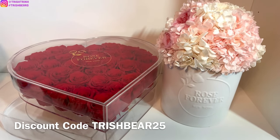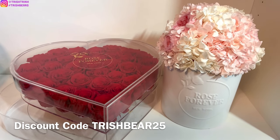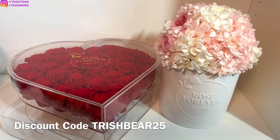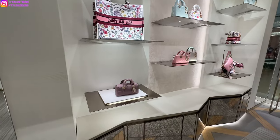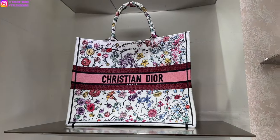If you guys are interested in Rose Forever, my code is TRISHBEAR25 for $25 off. Again, it is not sponsored but if you guys do use my code, I do make a commission. I will have some other shopping vlogs as well like Bvlgari, Cartier, and Versace, so please stay tuned for those videos.